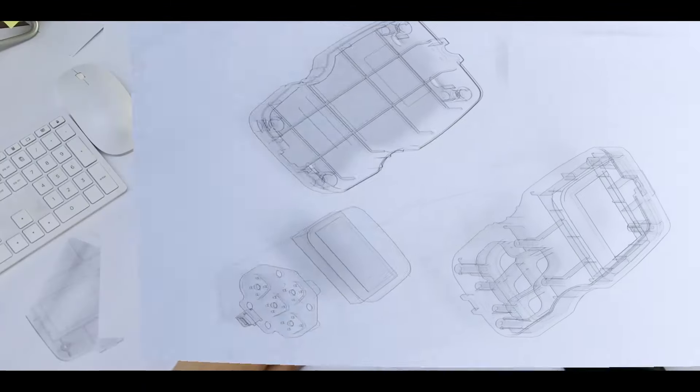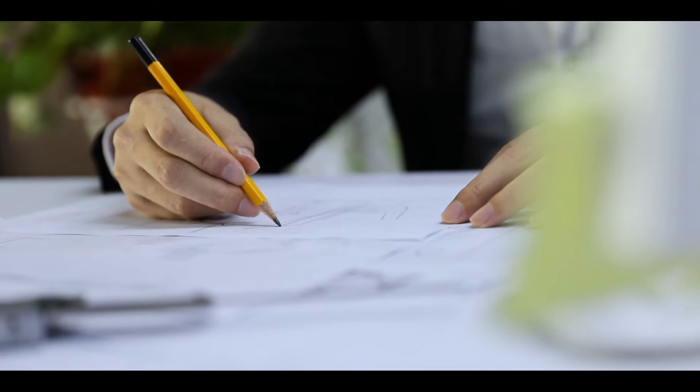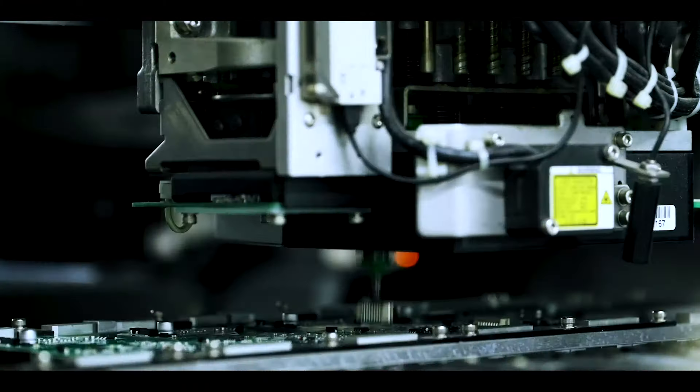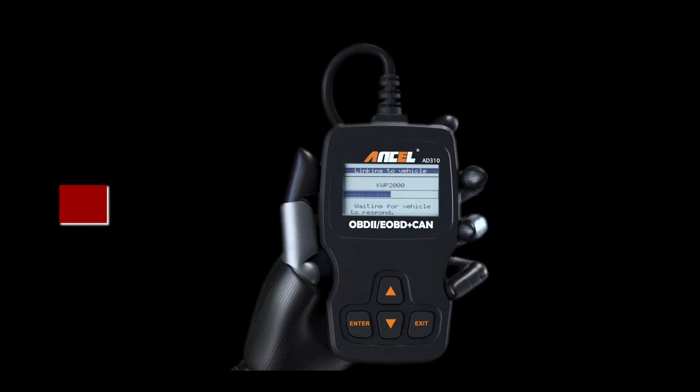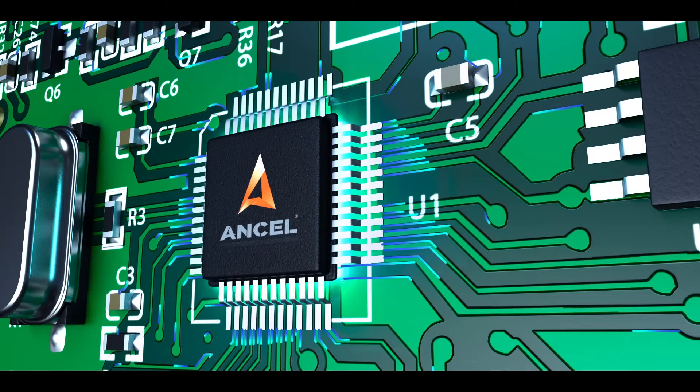When it comes to maintaining your vehicle, having the right diagnostic tools is essential. These tools not only help you identify issues quickly, but also save you time and money on repairs. In today's video, we'll be reviewing the top 5 car diagnostic tools.